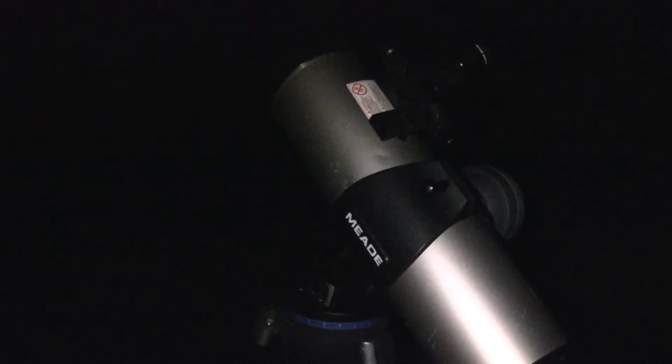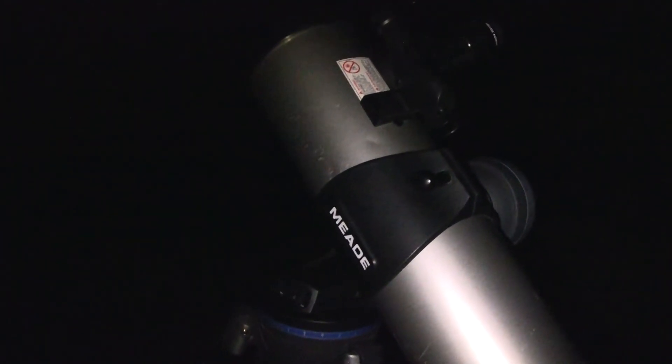Anyway, it's a nice telescope, and the reason I brought it out tonight is I saw on the news that you're actually supposed to be able to see Saturn tonight, which I thought was pretty interesting. I may have seen it once before at my uncle's house — I can't quite remember if it was Saturn or Jupiter.